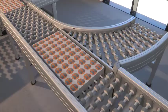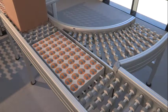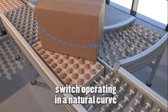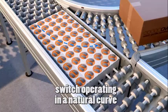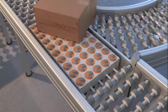See how through this naturally built curve, these boxes can be conveyed at high speed directly onto a 90-degree distribution line. This saves space.